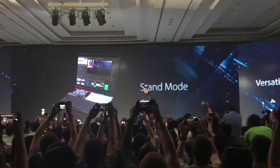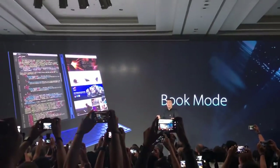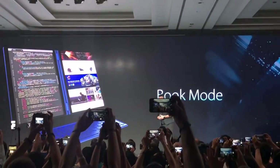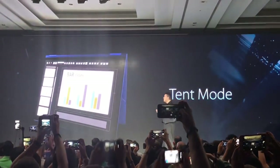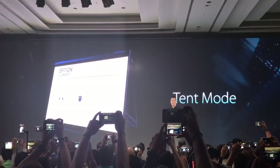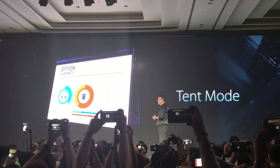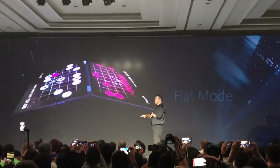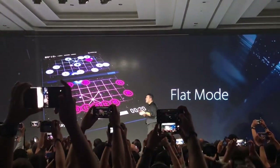It must be flexible to enable a stand mode for high productivity, a book mode for those who need vertical screen formats — for example if you are coding and want to check your website — or a tent mode for sharing presentations and different kinds of content at the same time with someone else. And why not a flat mode, so you can play games or share the PC with someone else.